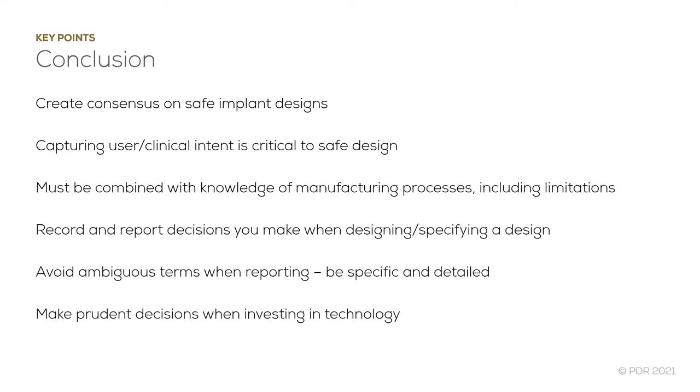We also know that capturing clinical intent is critical to safe patient-specific implant design. In-hospital facilities have a major advantage here, since design engineers can liaise directly with prescribing surgical teams. This also makes following up procedures much more effective. There must also be greater levels of collaboration to ensure knowledge of design and manufacturing processes are robustly integrated into patient-specific implant design pathways.